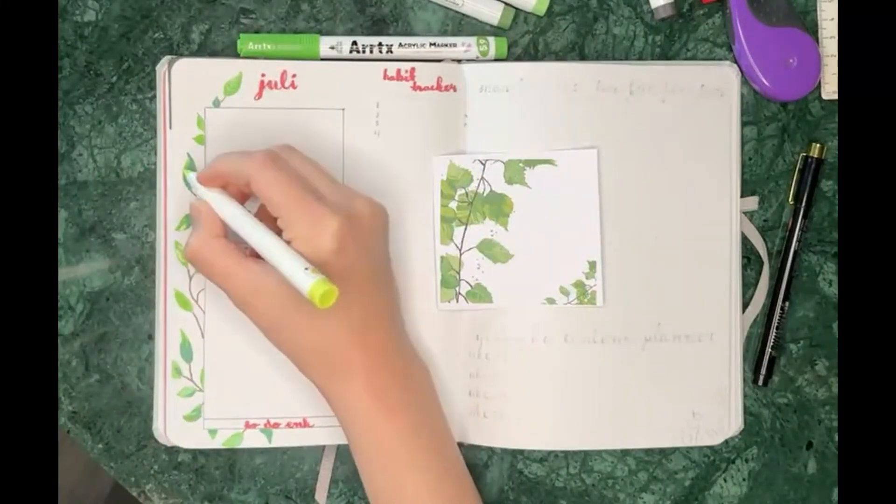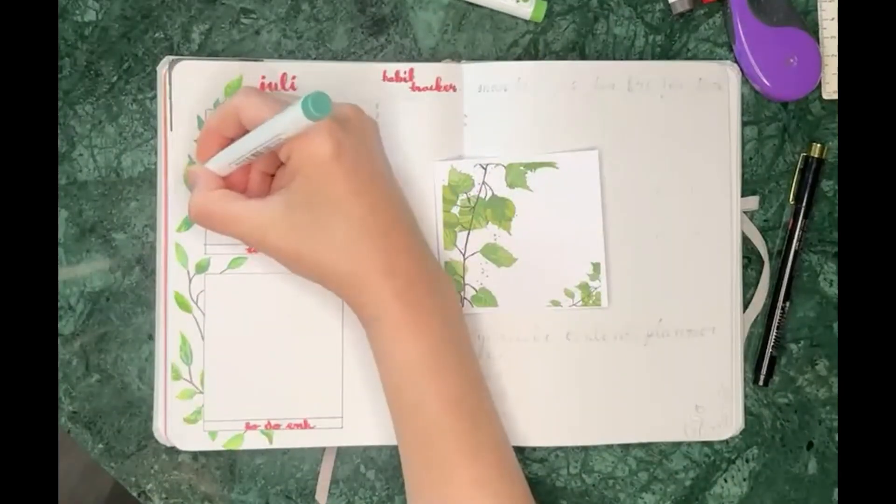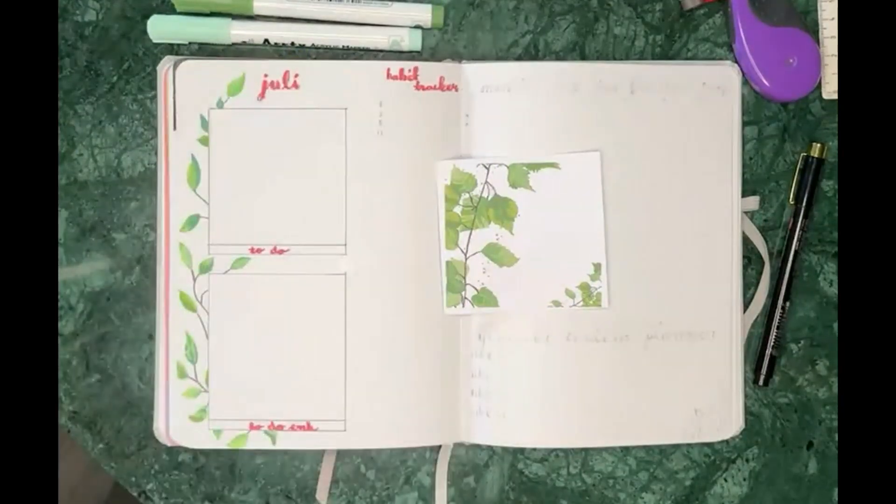I've also been practicing my calligraphy and brush lettering, so that's why these titles look a bit different from how they usually have been.